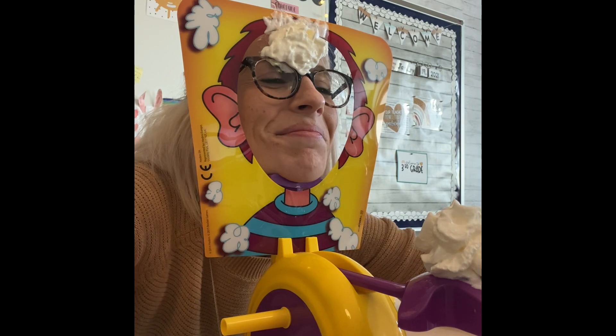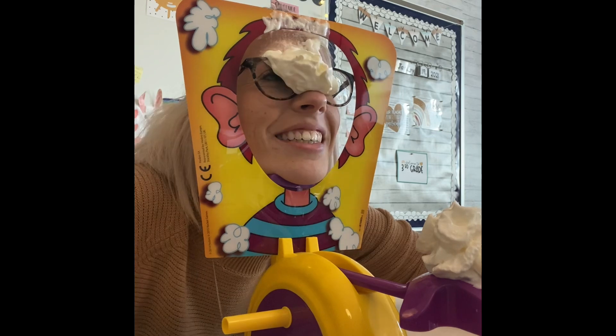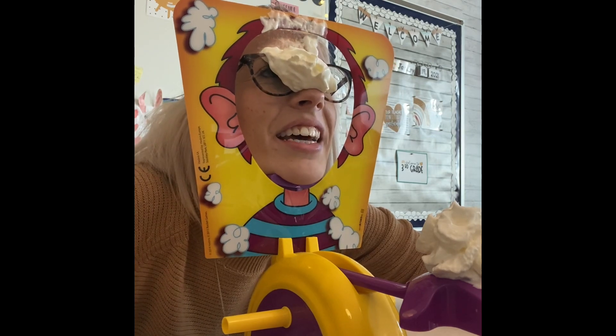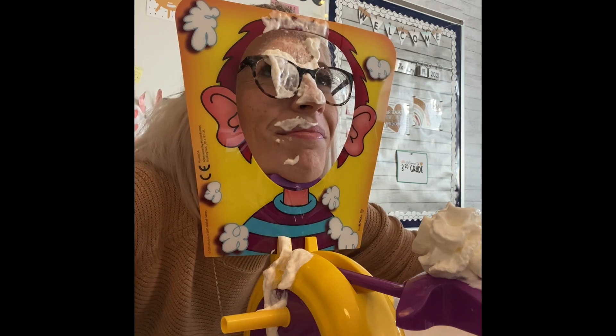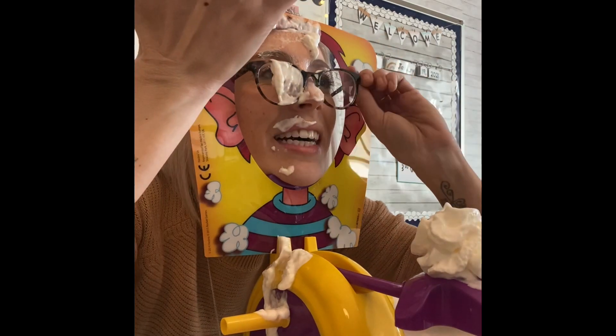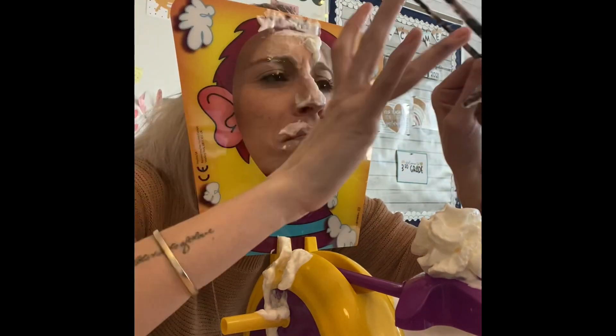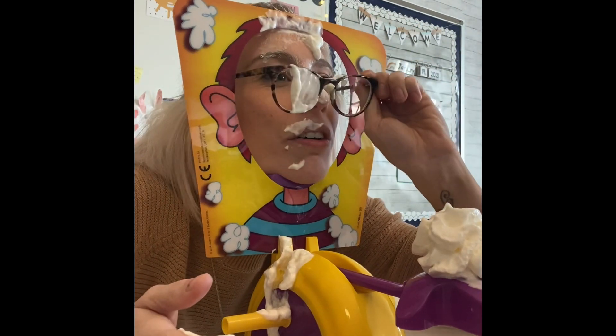4/6. You guys see me flinch every time I turn it — oh, we're really dripping here. Okay, what fraction of the houses are blue? One-third. What fraction is shaded? Two-thirds — you're correct!